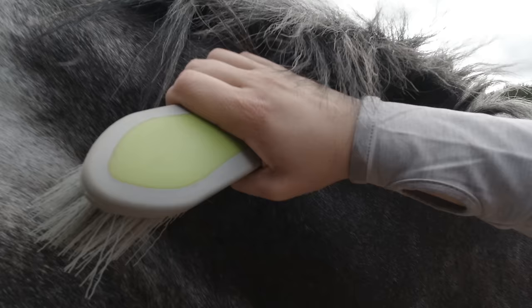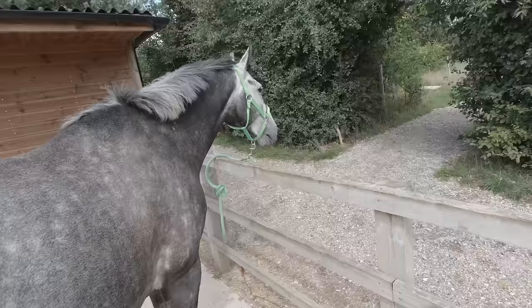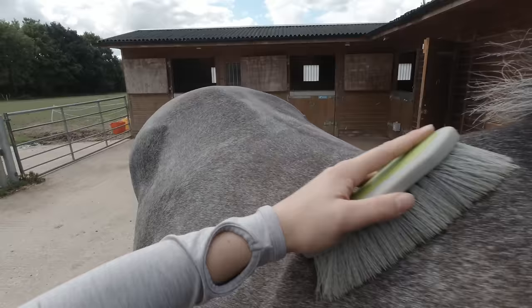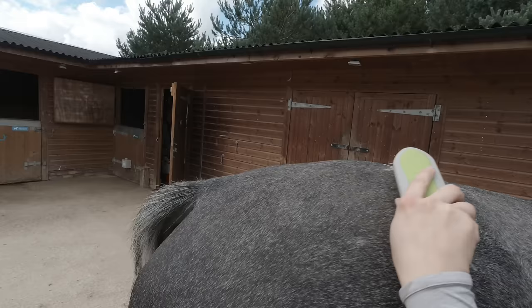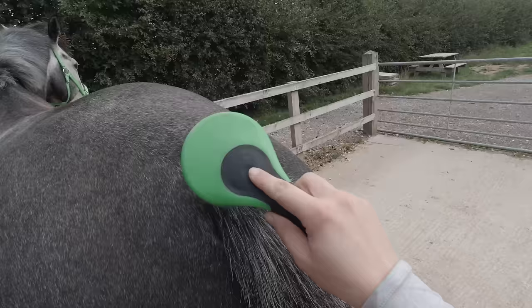Next I grab my dandy brush and give him a little head scratch first. With this dandy brush — or flick brush, hard brush, whatever you want to call it — it just flicks away all of the dust that I've lifted up from using the plastic curry comb in circular motions. I'm just flicking it off; you can see all that dust coming off. It's so satisfying.